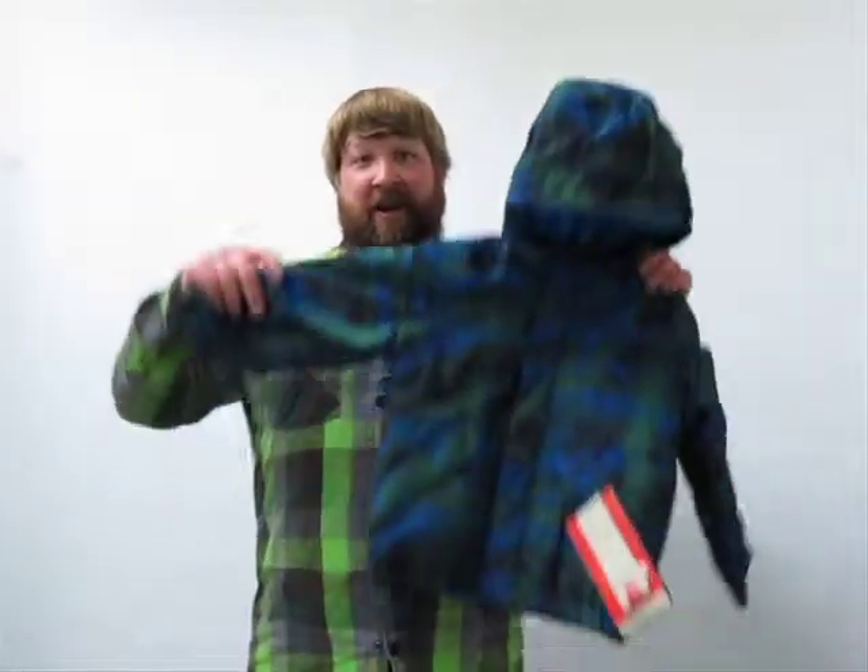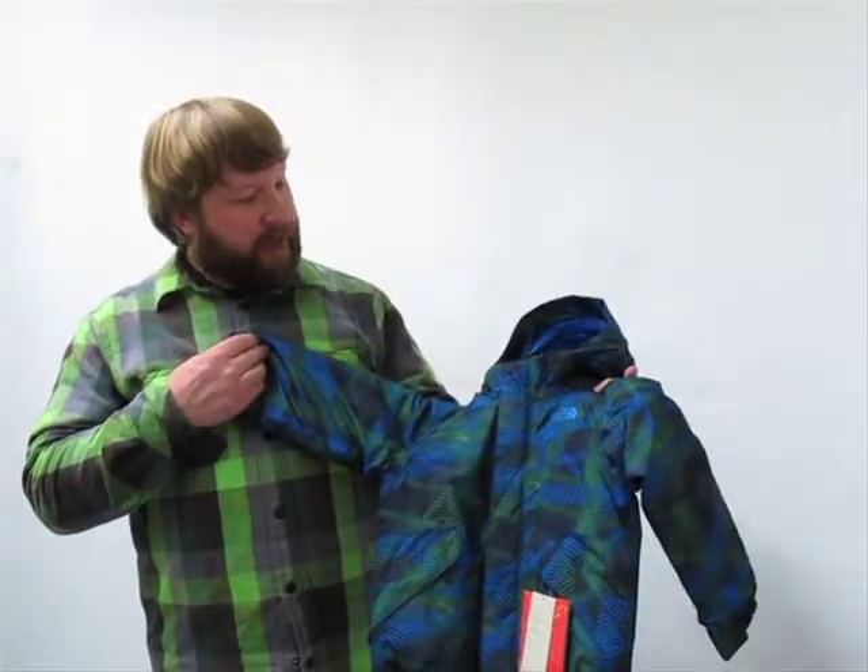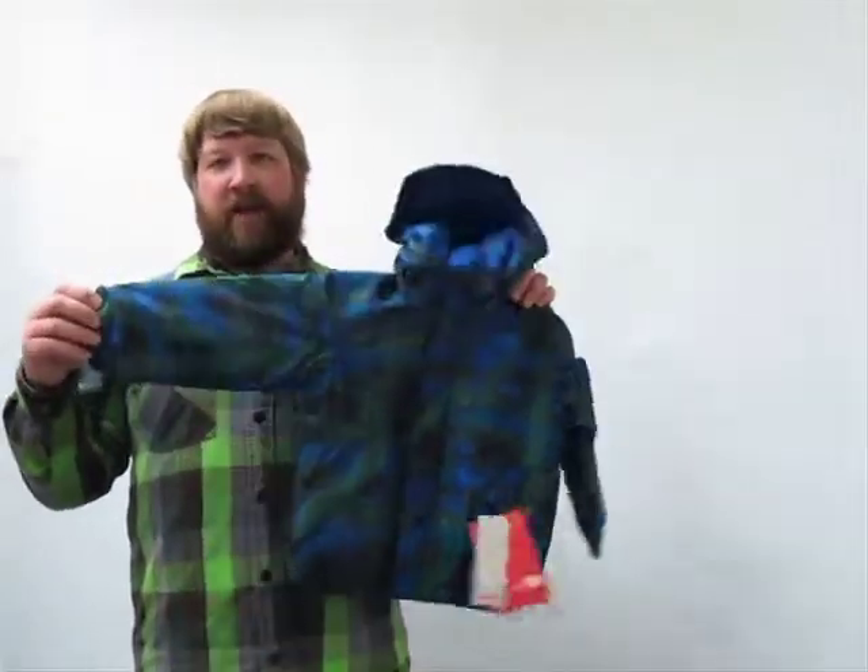I'm Dave with the North Face coming to you here from Axel's Closet. I'm going to talk to you a little bit today about the toddler boys 30x jacket.